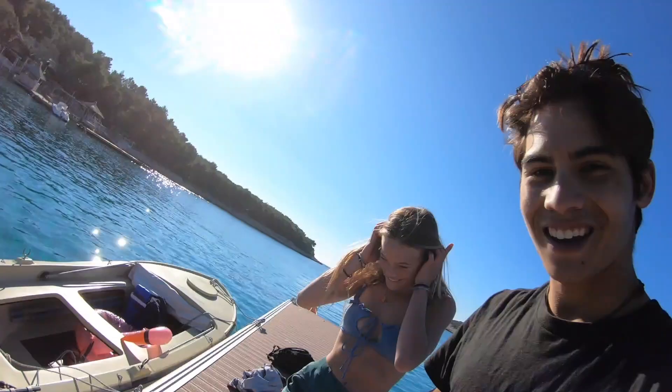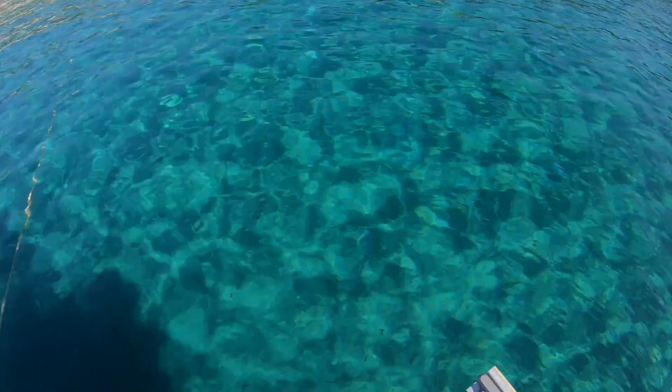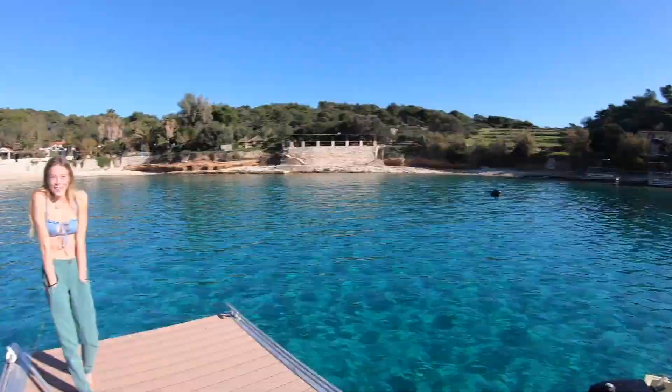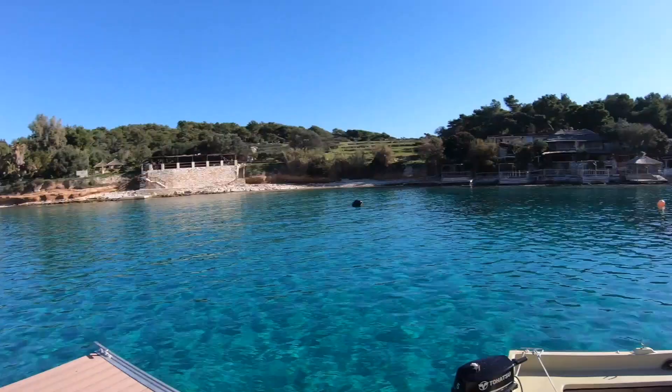Oh my gosh! So we docked our boat on this little island and it's pretty incredible — it's pretty much like a ghost town here. No one in these restaurants, no one anywhere. So we're gonna hop in and swim around.